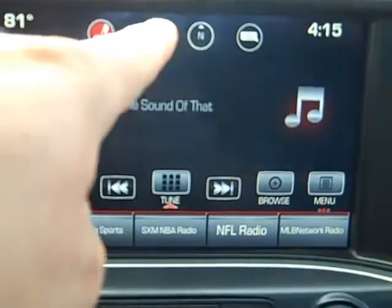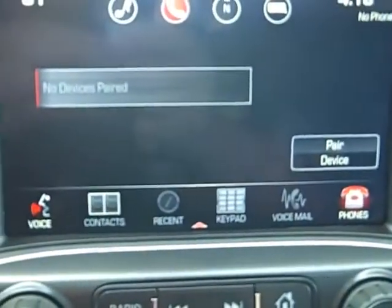The first thing we want to do is hit the phone icon. It will bring us to the phone menu and you'll see right there where it says pair device. So tap pair device, then go to your Bluetooth menu on your iPhone and down at the bottom you'll see IntelliLink. Go ahead and press that.